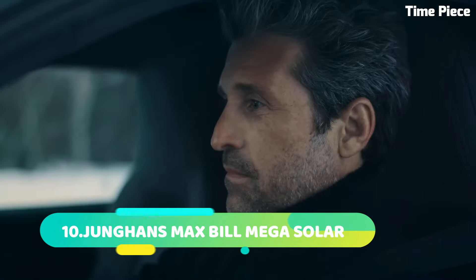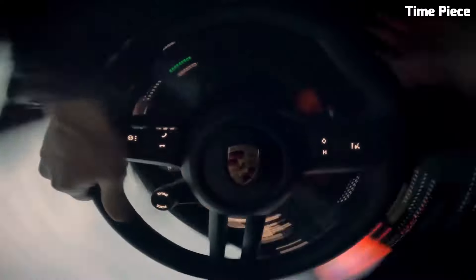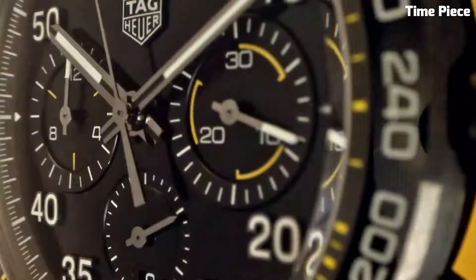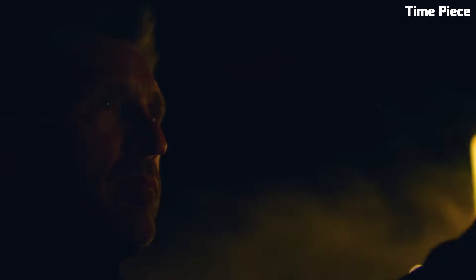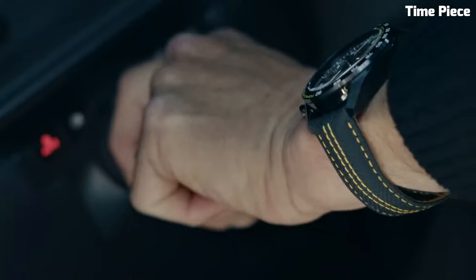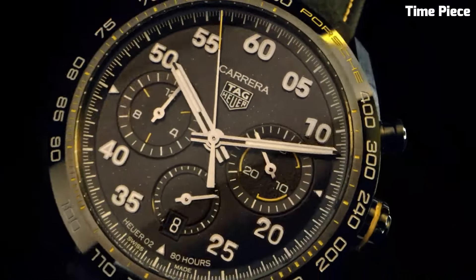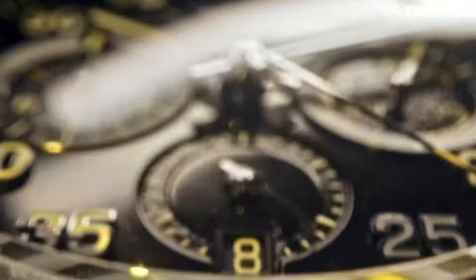Number 4: The TAG Heuer Carrera X is a pinnacle of horological excellence embodying TAG Heuer's rich heritage of precision and style. With its sleek contemporary design, this timepiece is a true fusion of form and function. The robust stainless steel case is complemented by a scratch-resistant sapphire crystal. Powered by a precise Swiss automatic movement, it offers unparalleled timekeeping accuracy with luminescent markers and hands. Its chronograph function adds versatility, making it a symbol of sophistication and performance.